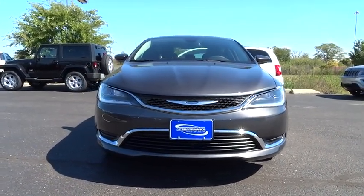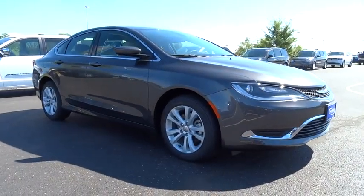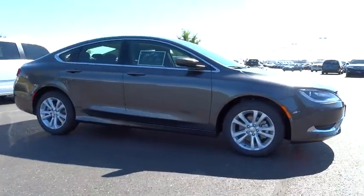This 200 model for Chrysler takes an aggressive step into a competitive market and is priced below $25,000. Here are some of this vehicle's great options.